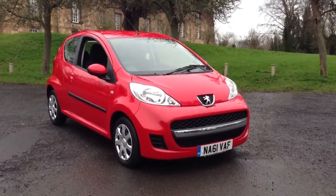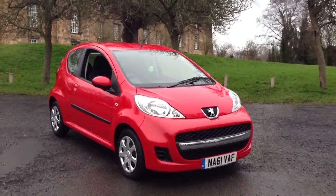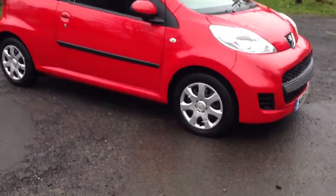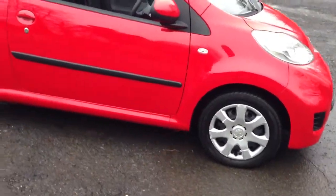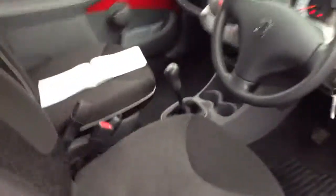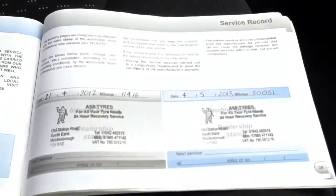Here we have a 2011 Vauxhall 107 1-litre Urban 3-door. It has 14-inch wheels with good condition Continental tyres all around. Full service history, with service stamps in 2011, 2015, and 2020.